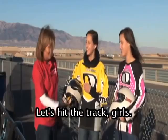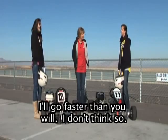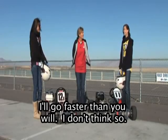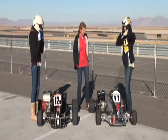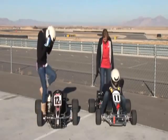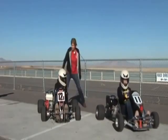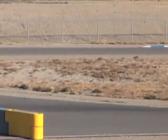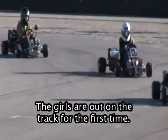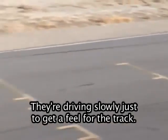Are you ready? Let's hit the track, girls. Get your helmets on. Ready? The girls are out on the track for the first time. They're driving slowly, just to get a feel for the track.